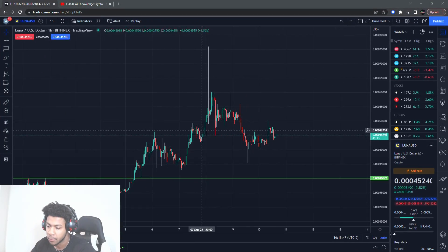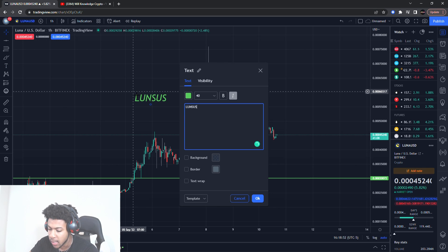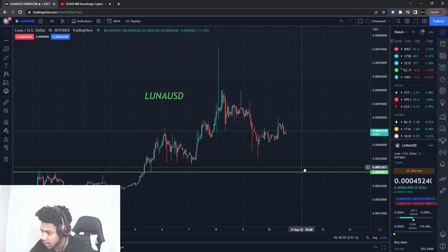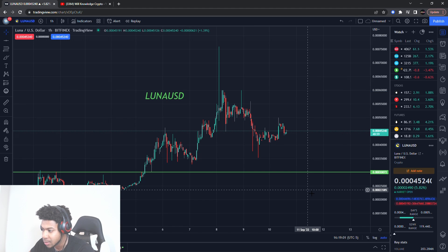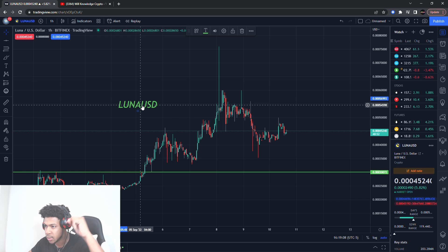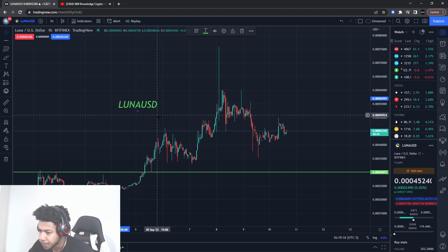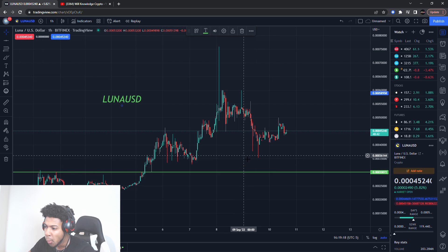Back with another video, we're going to be talking about Luna USD. I see a very massive buying level that Luna can explode from, so we do want to be watching this one very carefully. I will be buying this one if buying pressure confirms off that level. Make sure you join the team — that's the first link in the description. We opened up our crypto room, so you get the stock room and the crypto room for the same price.